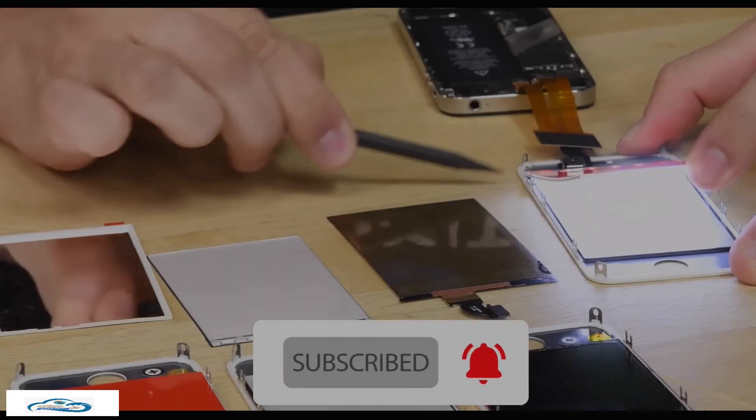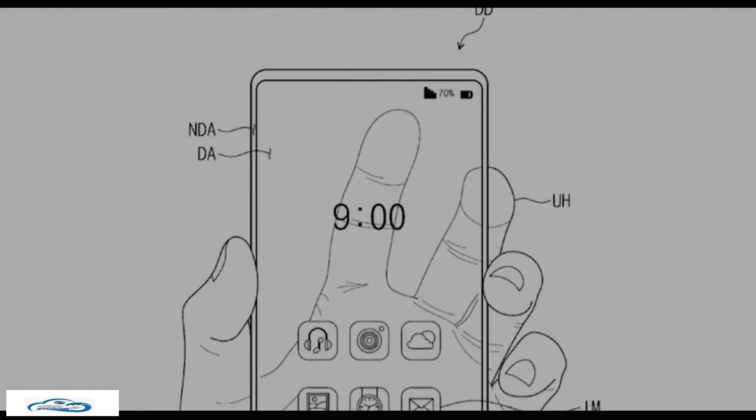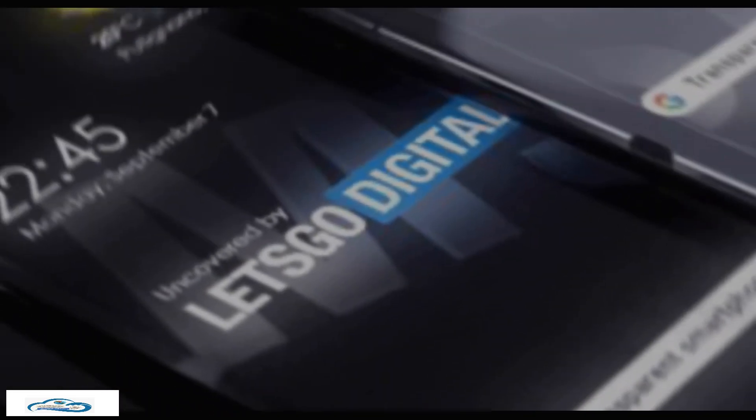It can be a flat display, but also a flexible screen that can bend, fold, and or roll according to the patent description. It is a technically defined patent that goes...